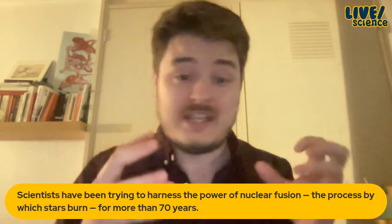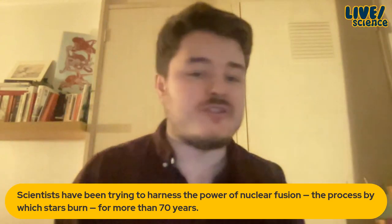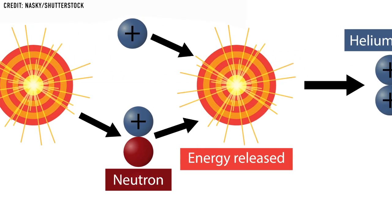We use fission in nuclear reactors to make energy, and we've also used it in nuclear bombs and thermonuclear bombs. Fission is the splitting of the atom. Fusion is something we haven't ever been able to achieve in terms of producing enough energy to be worth doing yet. It's the thing that happens inside stars — under immense pressure and high temperatures, smaller elements like hydrogen form together to make heavier elements like helium and release energy.